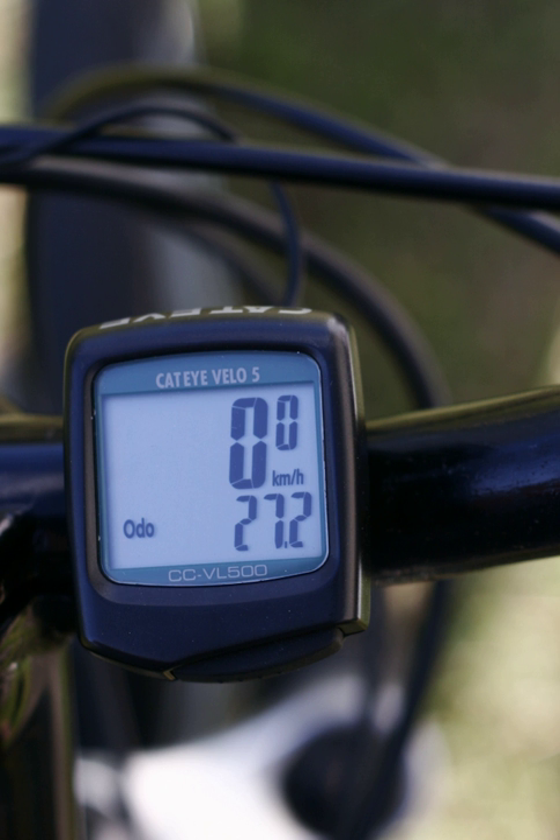The display is usually implemented with a liquid crystal display, and it may show one or more values at once. Many current models display one value, such as current speed, with large numbers, and another number that the user may select, such as time, distance, average speed, etc., with small numbers. The head usually has one or more buttons that the user can push to switch the values displayed, reset values such as time and trip distance, calibrate the unit, and on some units, turn on a backlight for the display.